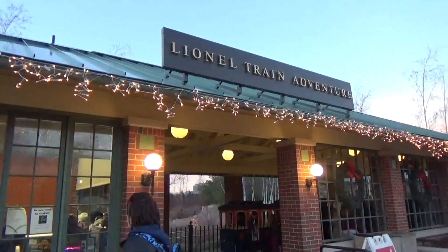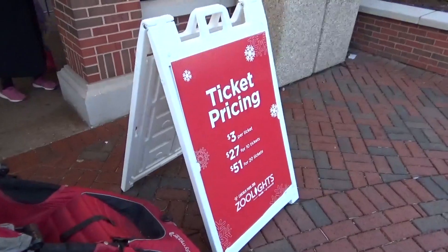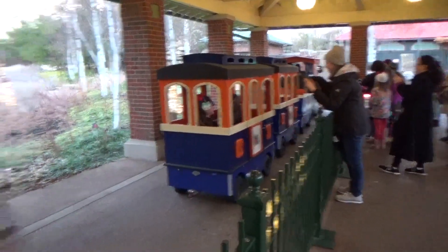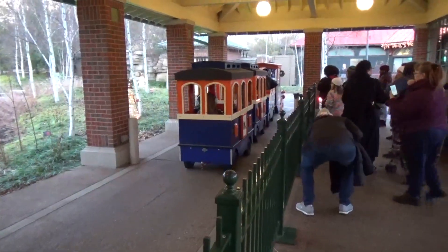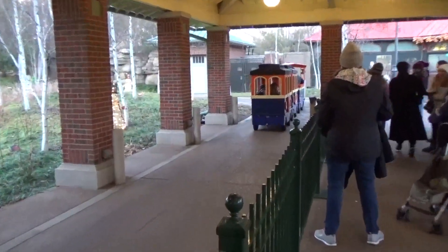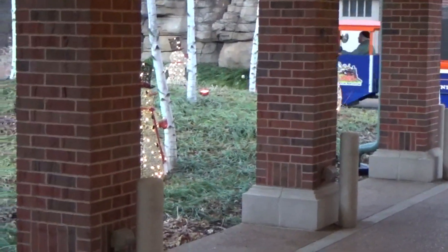Over here, just as you come in to the left, is the Lionel Train Adventure. It takes one ticket to ride — three dollars a ticket — so you can buy a package of tickets, and the different rides and attractions take one or two or three tickets. This is a trackless train and it just takes the kids — or adults, anybody — around a little track there.